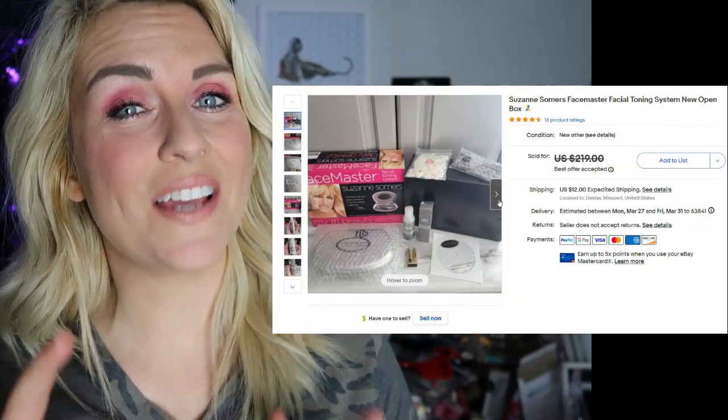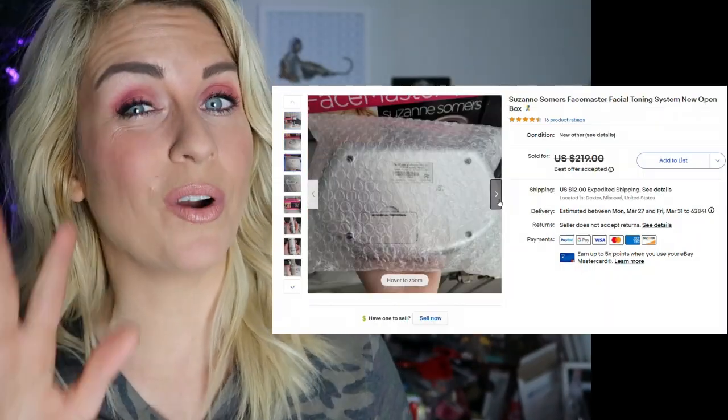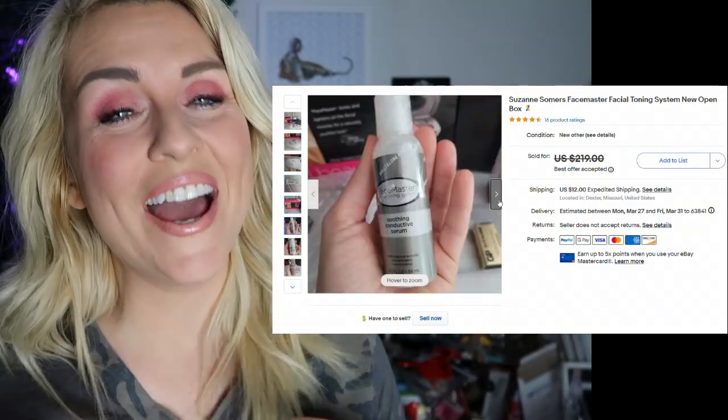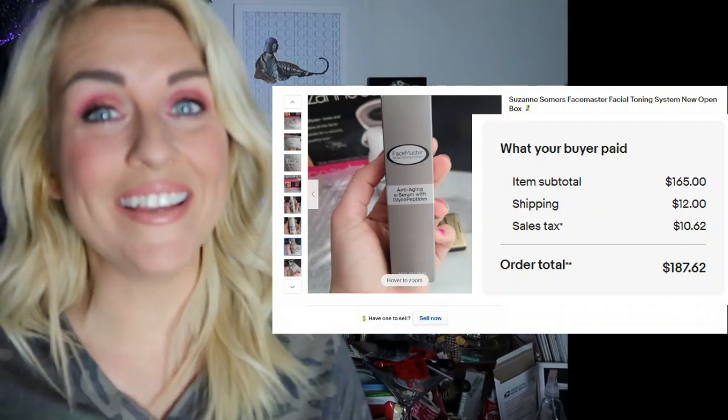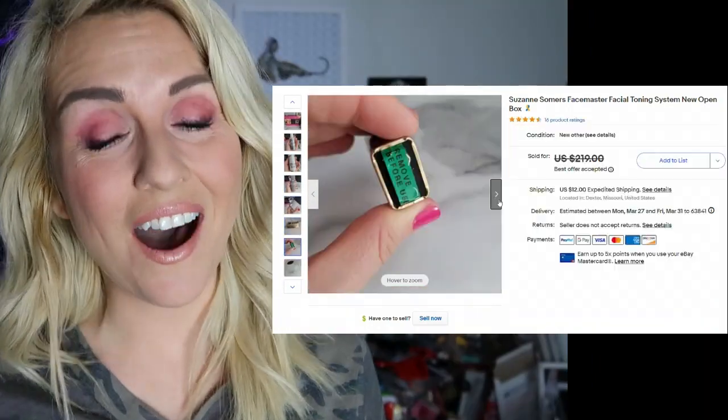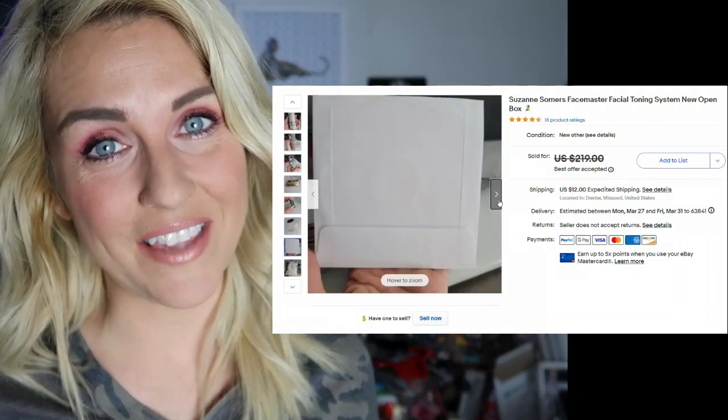When I saw this Suzanne Somers facial toning system at my thrift store for only $5, I had to investigate. I realized it was brand new, had never been opened. My buyer was all in on this $5 pickup for $187, and it took less than a month to sell at that price.